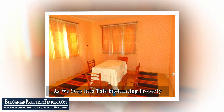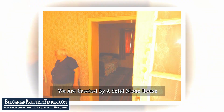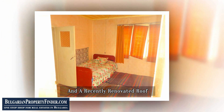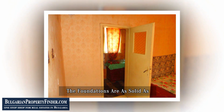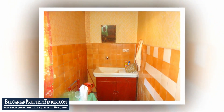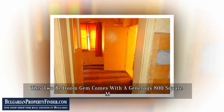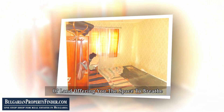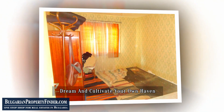As we step into this enchanting property, we are greeted by a solid stone house with a double-brick facade and a recently renovated roof. The foundations are as solid as the sense of calm that permeates the air. This two-bedroom gem comes with a generous 800 square meters of land, offering you the space to breathe, dream, and cultivate your own haven.